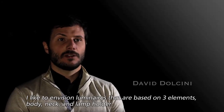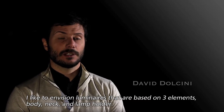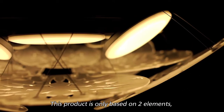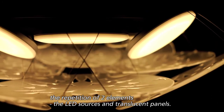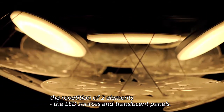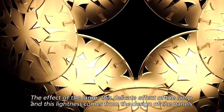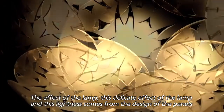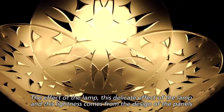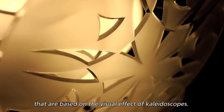Unlike traditional luminaires based on three elements — body, neck, and lamp holder — this project is based on the repetition of only two elements: the LED sources and the translucent panels. The delicate, light effect of the lamp comes from the design of the panels, which are based on the visual effect of kaleidoscopes.